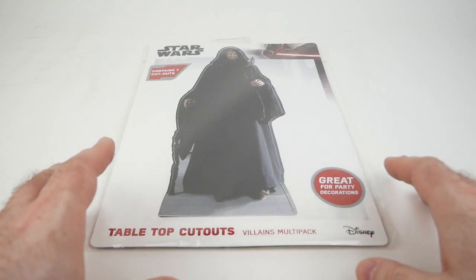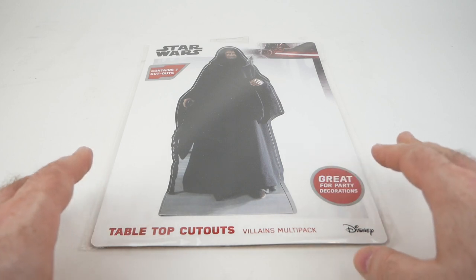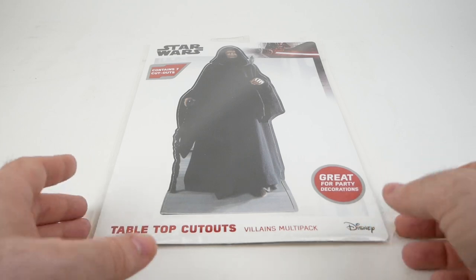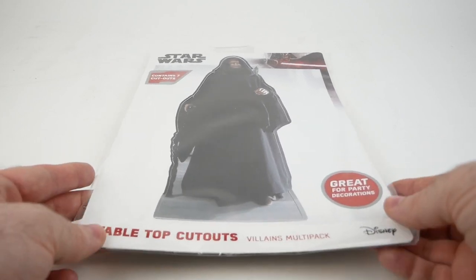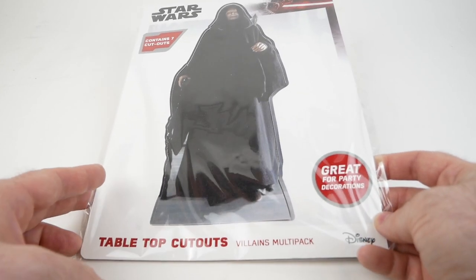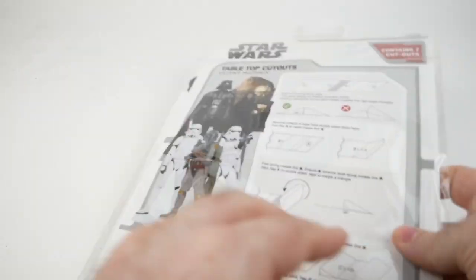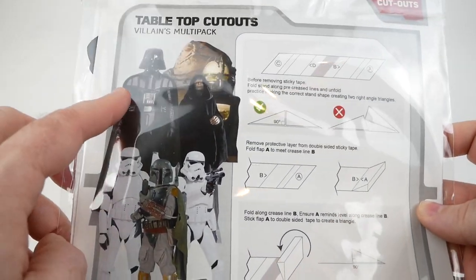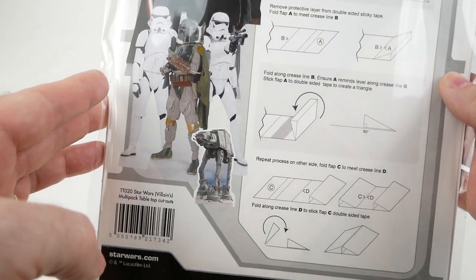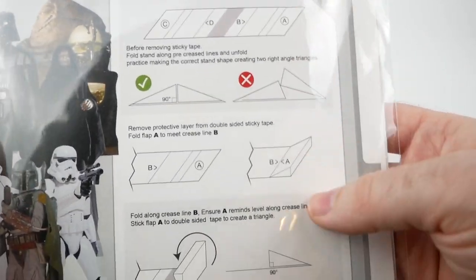Our last item is not actually a new pickup for me. This is something that I got months ago and kind of forgot about. I found it in my office and I thought it might be nice to look at. This is something from the UK, England, and it is called Star Wars Tabletop Cutouts. It says 'great for party decorations,' and on the back we can see it's got several characters including a certain Hutt, which is what drew me to it, but also some other ones that look kind of interesting as well.